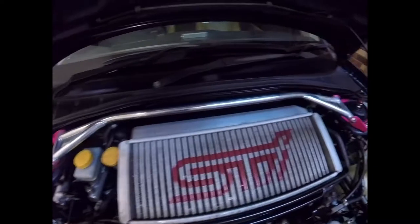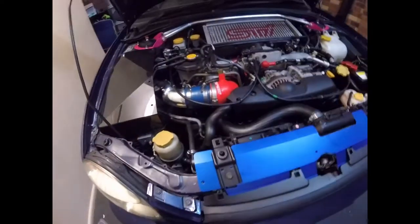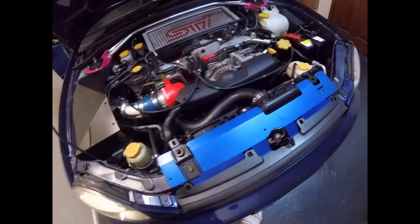Another company I'll give a shout out to is Ultrax Performance — they're based in Australia. Great parts. I got the strut brace from them and the radiator air diverter.